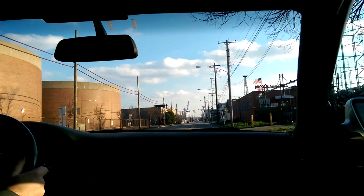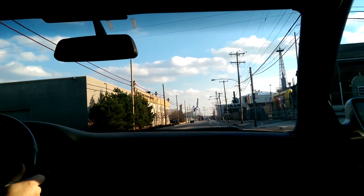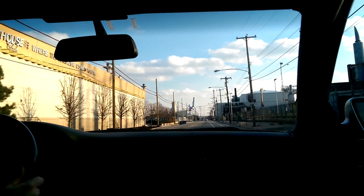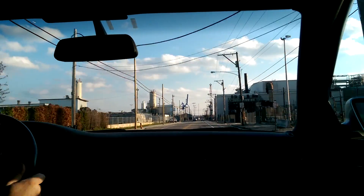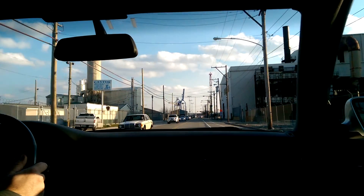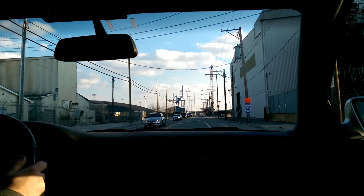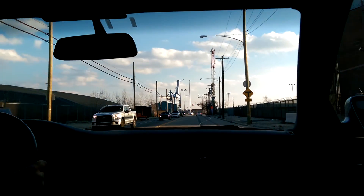Right now we're in fifth gear — let's go to sixth. We'll just cruise at 2,000 RPM, 50 miles an hour, no boost. Nice and quiet, very tame ride. Hit some bumps.